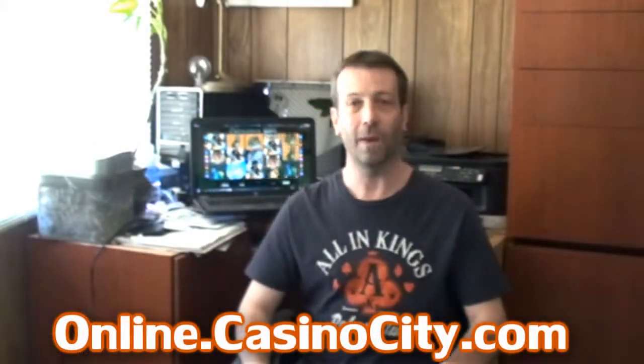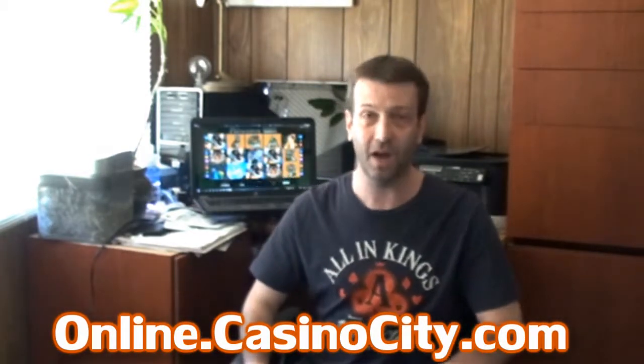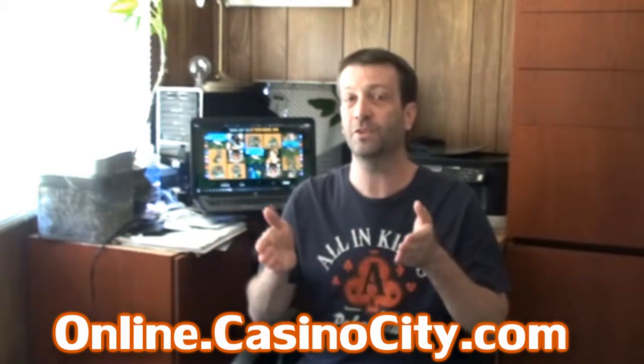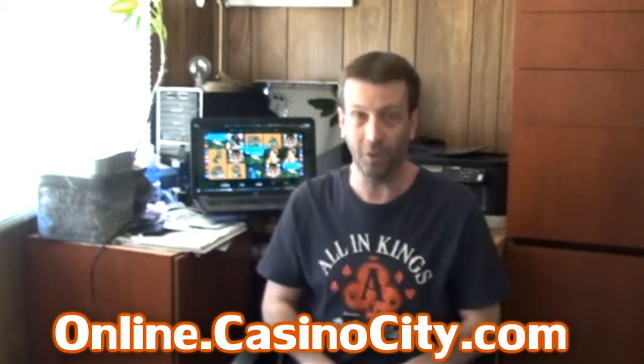You can find out more about this game by visiting online.casinocity.com. You can also click the link provided in the description area of this video to be taken directly to that review page.